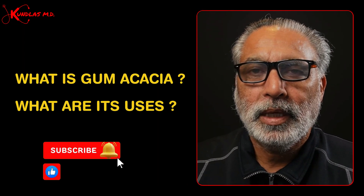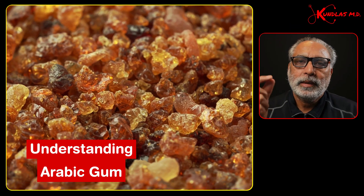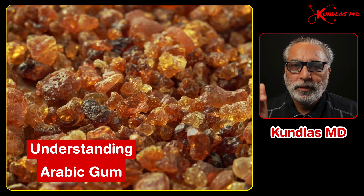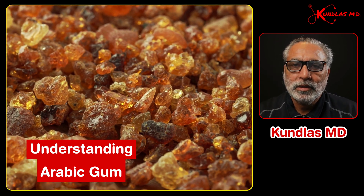Do you know what is gum acacia? What are its uses? You'll be surprised to know about Arabic gum. This is a sap which is derived from the bark of an acacia tree. It is like rough, thick, brownish-white crystals.